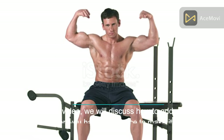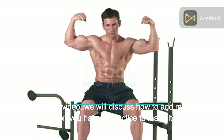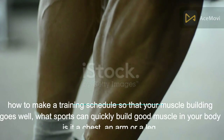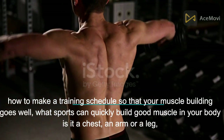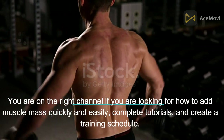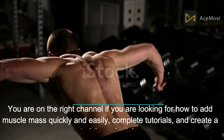In this Body Body video, we will discuss how to add muscle mass quickly, how often you have to practice to make it work faster, how to make a training schedule so that your muscle building goes well, and what sports can quickly build good muscle in your body — such as chest, arms, or legs. You are on the right channel if you are looking for how to add muscle mass quickly and easily, with complete tutorials and a training schedule.